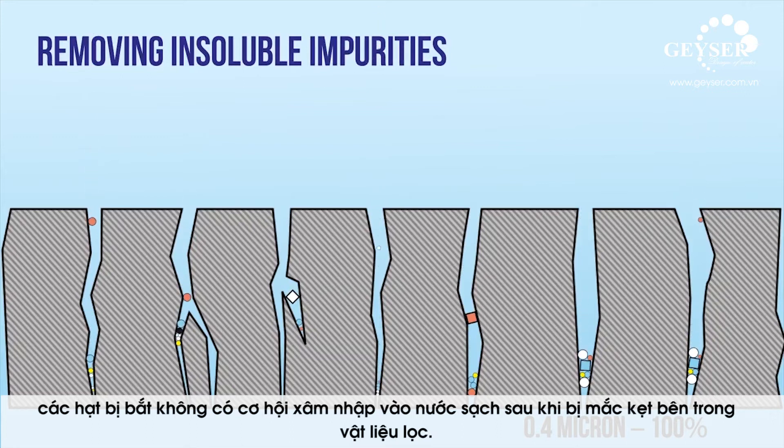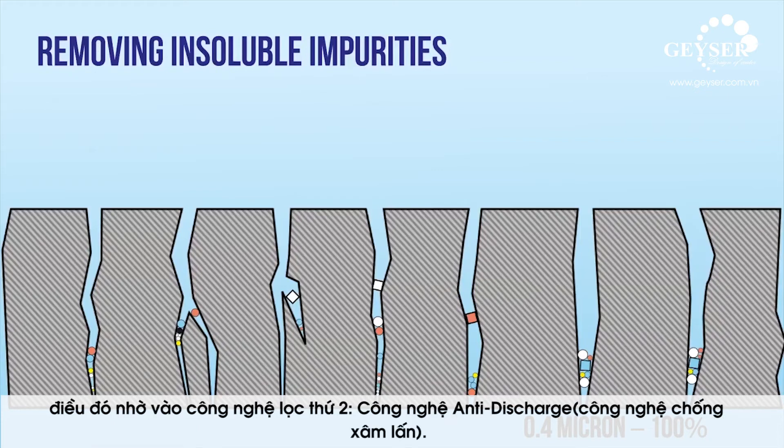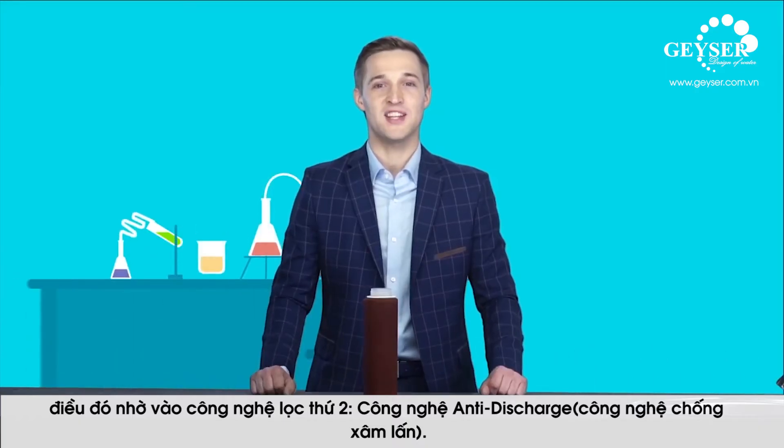Imagine a vast labyrinth with many turns and crossroads — this is exactly what Aragon's inner surface looks like. The captured particles have zero chance of entering the purified water. Once trapped inside the filtering material, the mechanical impurities cannot go any further, even if the water pressure is increased. This is achieved thanks to the second method: the anti-discharge system.